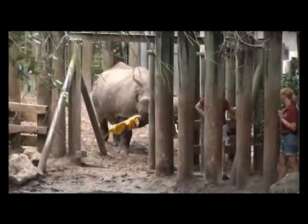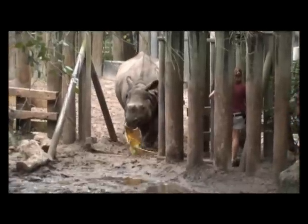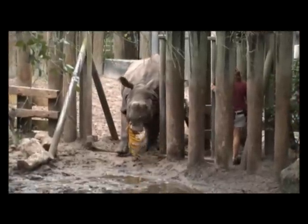That's incredible. These calves are born at about 80 to 90 pounds at birth, and then he'll gain about a hundred pounds a month for the first 12 months of his life.